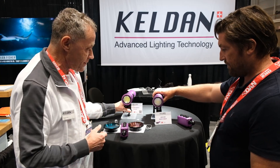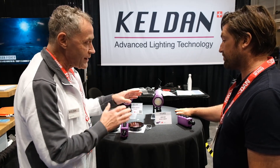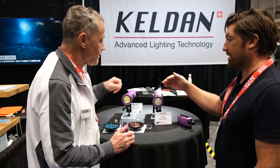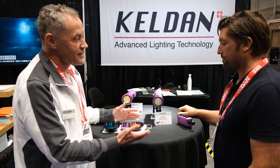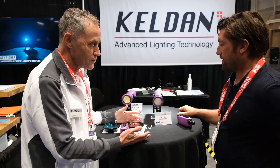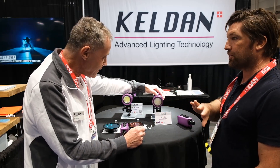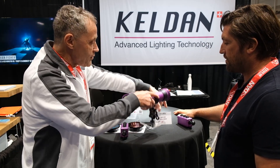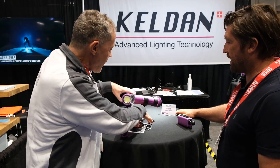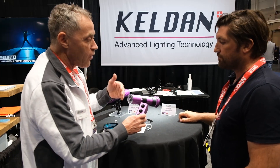What else do we have here? This is a prototype of a light which has variable ambient light, so you don't need any filter at all. This is the next step up from the 8XR, maybe in the future. You can control the color temperature — it's a design study, far from being ready to release, but maybe in a year or so. The variable ambient light feature is available only with the remote control.